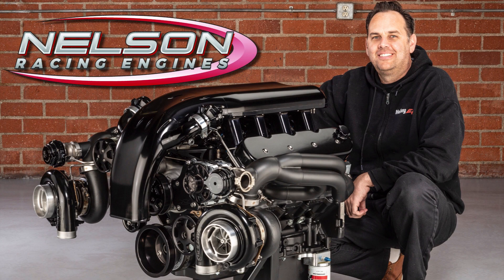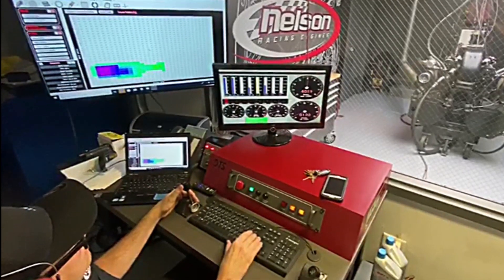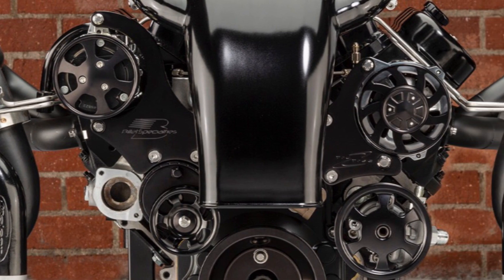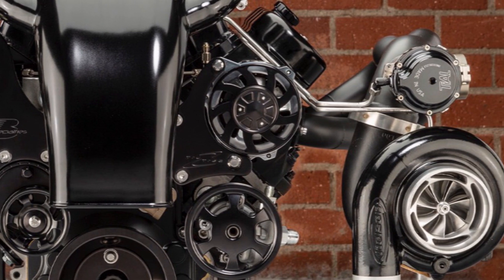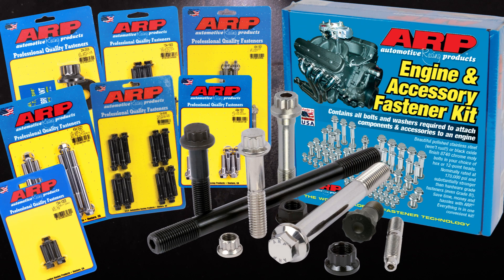Tom Nelson has earned a reputation for building powerful engines that look as good as they run. His patented mirror-image twin turbocharged setups are a signature known the world over. Nelson Racing Engines has long employed ARP fasteners in its builds.